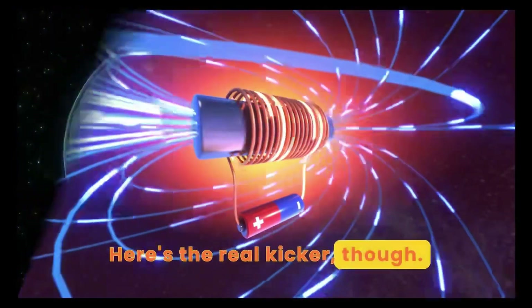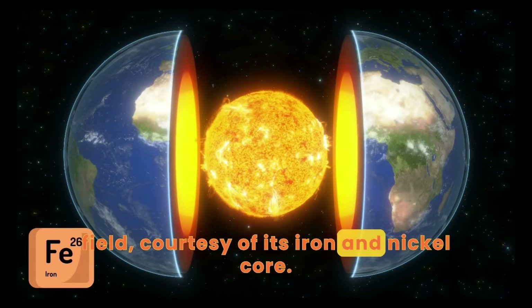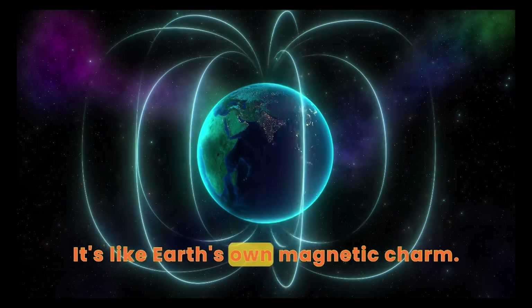Here's the real kicker though. Our good old planet Earth has its own magnetic field, courtesy of its iron and nickel core. It's like Earth's own magnetic charm.